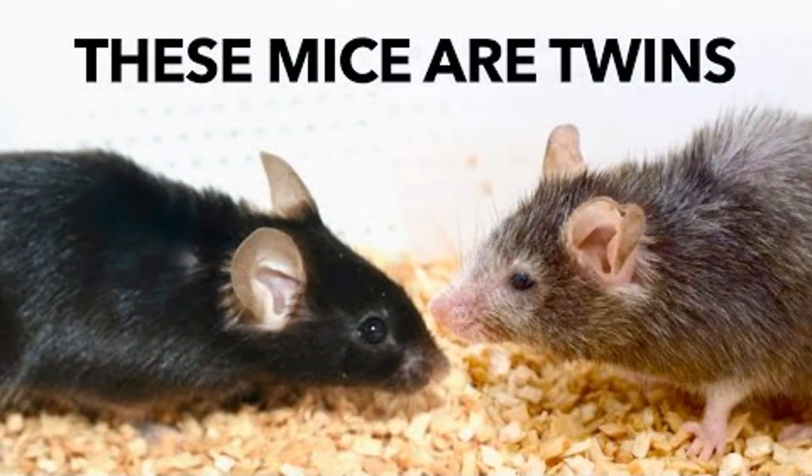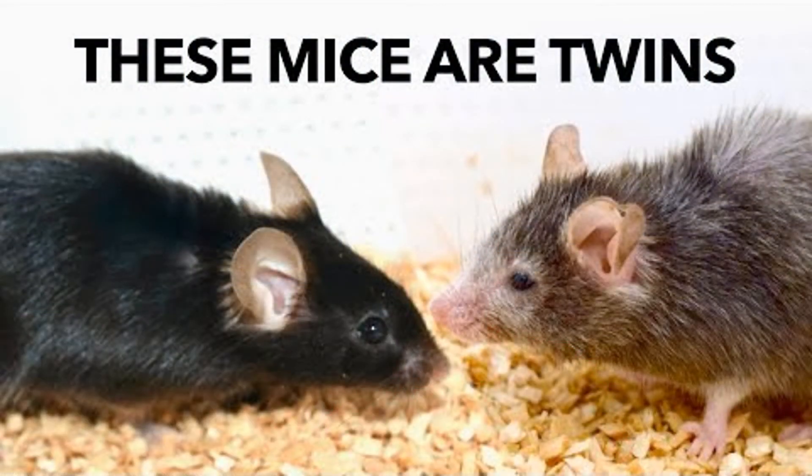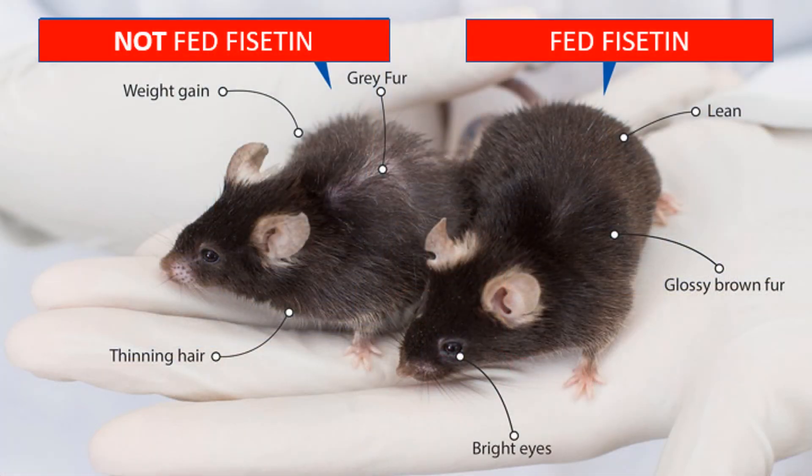You can see in these pictures — these mice are twins — and the one on the right has been fed Fisetin. You can see he's got his hair back, his cognitive function back, motility back, all that kind of stuff. And that's what Fisetin can do for you. It also can do it for your stem cells.